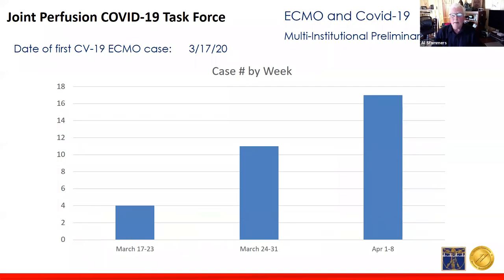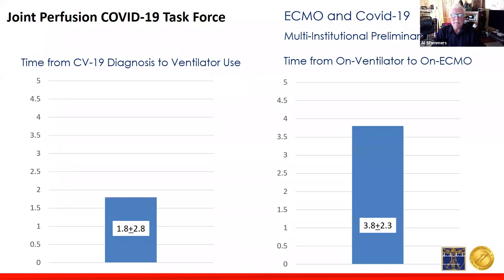Grouping the same data by weeks, the most recent weeks show we are on an upward trajectory — we're averaging now three to four ECMOs being placed on per day, and I don't believe anybody believes we are plateaued at this particular point. This shows the time from initial diagnosis to ventilator use, and then from ventilator use onto ECMO. The time from diagnosis to vent is approximately 1.8 — almost two days — with a wide standard deviation. Then about four days from the time of ventilator use to when they were placed on ECMO. This enables teams to assemble resources and get ready if the patient doesn't seem to be doing better with other maneuvers.